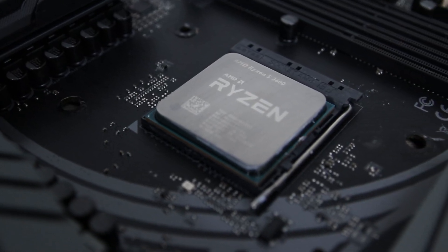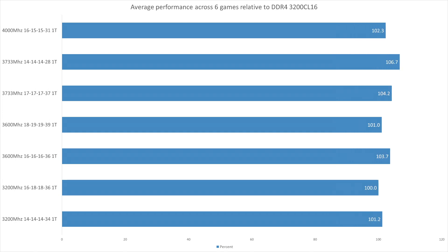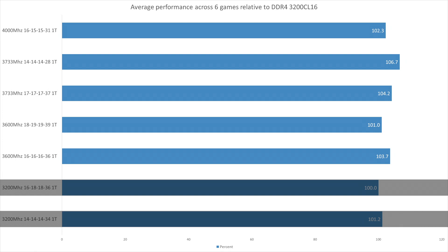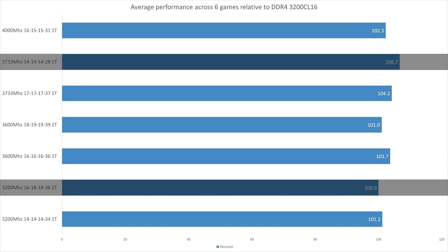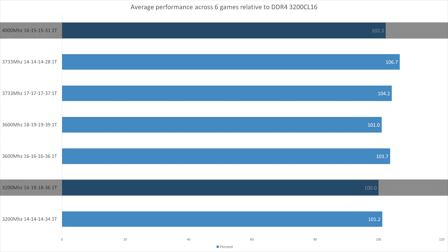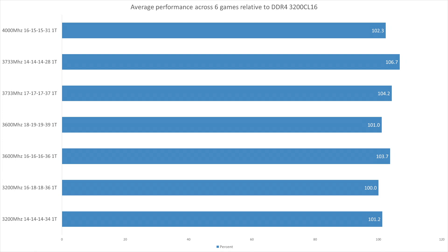We're switching things around today — let's start with the conclusion and then delve into individual games. On this first graph, the 3200MHz CL16 setup is our reference point, showing the average performance difference across all 6 games. The 3200MHz CL14 was only 1.2% ahead of the CL16 setup. The 3600MHz CL16 was ahead by 3.7% on average. Best of all was the 3733MHz CL14, which was 6.7% faster on average. The 4000MHz setup was only 2.3% faster than the base 3200MHz CL16, and the 3600MHz CL18 was only 1% ahead of the 3200MHz CL16.